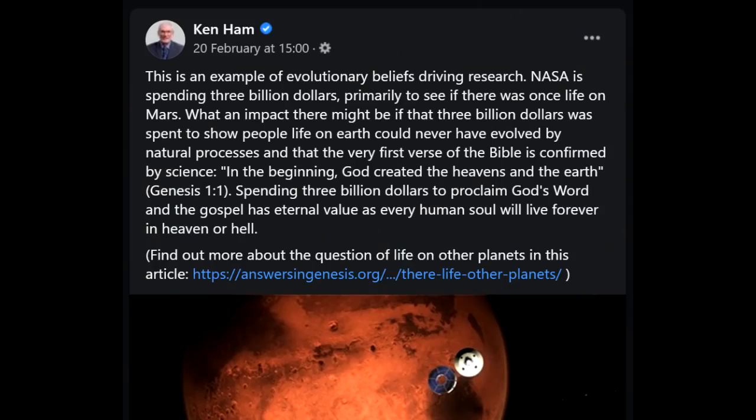If you know anything about how science works, science is always attempting to disprove things, not prove them. And isn't Ken Ham a millionaire? Rather than building an Ark Encounter that no one wanted to go to, why doesn't he just fund research into creationism? All this sounds like to me is Ken Ham is annoyed that he didn't get $3 billion. He can go sit with the flat earthers who are salty they didn't get $3 billion either.